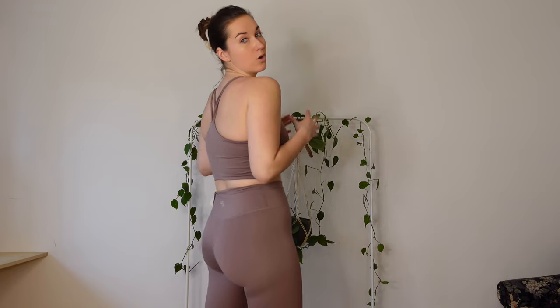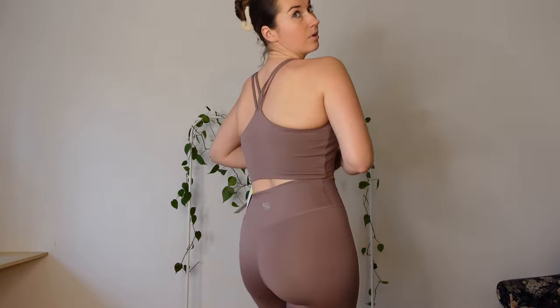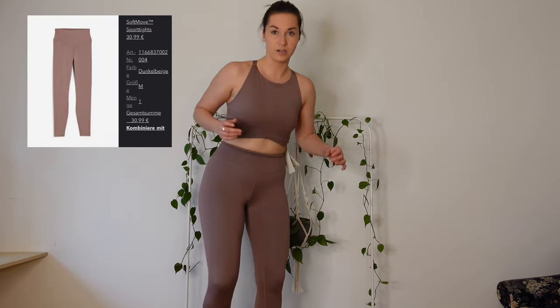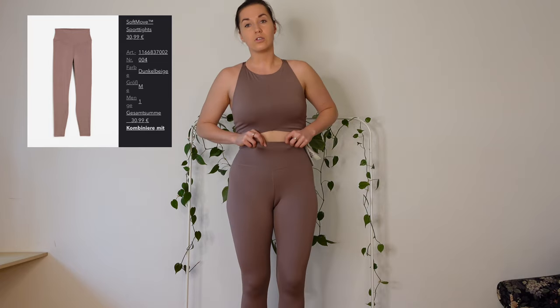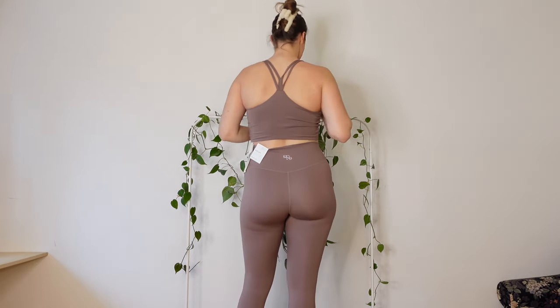Here is outfit number two. It's in this beautiful beige neutral color that is really trendy right now, and I think it looks relatively flattering. This material is totally different — this is the soft move material, it feels buttery soft, and it's meant more for yoga, pilates, or maybe some light cardio. It is definitely less tight, but I'm really liking the way it looks. The bra has a beautiful back detail and the leggings are a good length as well.